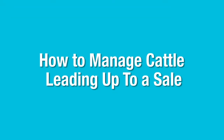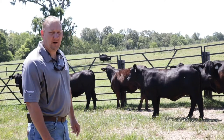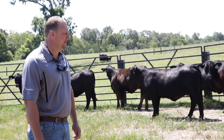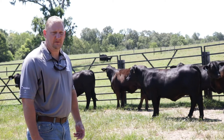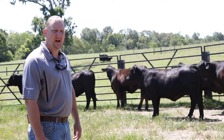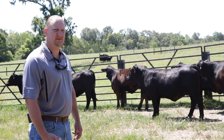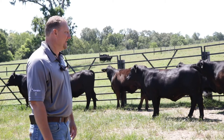I wanted to talk more about how we handle or manage these cattle leading up to a sale. One of the biggest things I would recommend doing in preparing heifers for a sale is to actually spend time around these heifers. Spending time around them allows them to get used to people being around them, and in a lot of instances that'll calm some of these animals down.